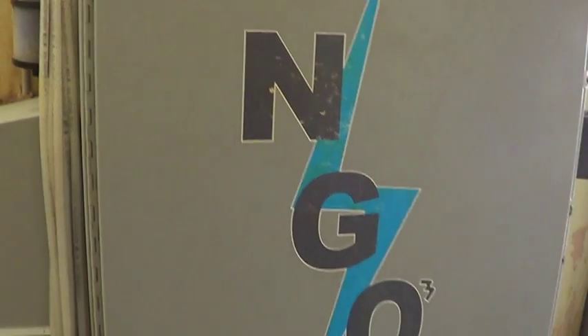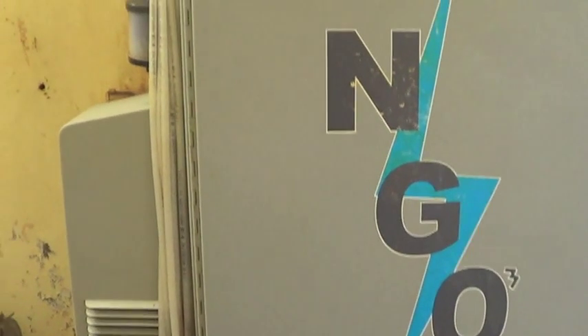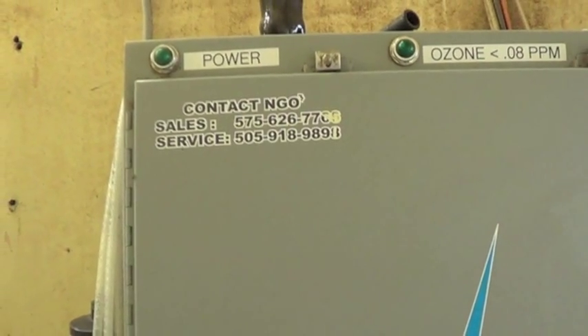To find out how Next Generation Ozone can bring your dairy all the benefits of ozone, visit our website at nextgenerationozone.com or call our sales department at 575-626-7766.